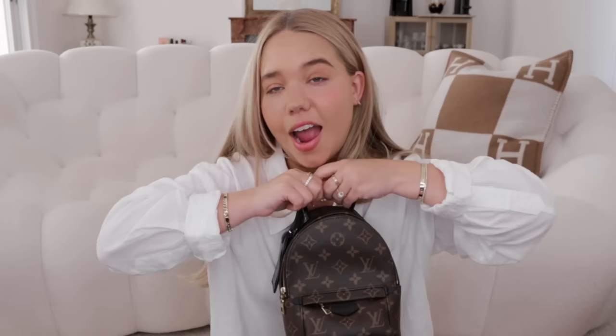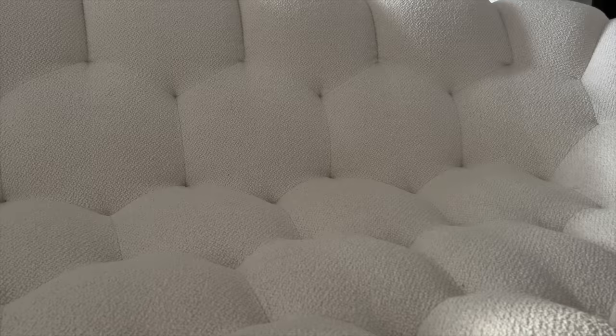I got the luggage tag for the Palm Springs Mini and use it often. I actually use it as a backpack and found a little hack to shorten the straps. Nobody really carries it now but I do — it's very comfortable and practical for walking a lot or traveling. It gives me a nostalgic feeling from when I started watching handbag review videos. It fits a small water bottle, sunglasses, and more.